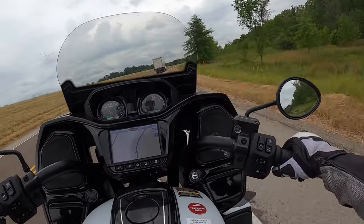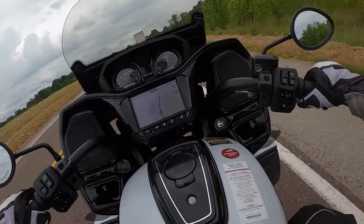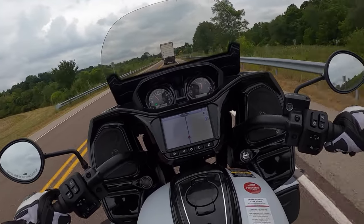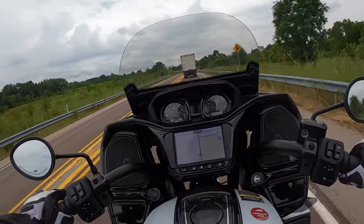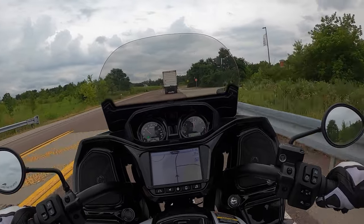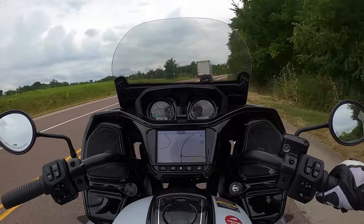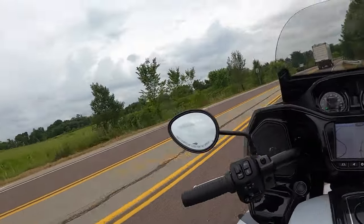Taking a bike on a long trip like this, the adjustable windscreen is such a nice feature — it does really good work keeping the wind off you. I noticed in my audio that with the windscreen down versus all the way up, there's a dramatic difference in wind noise, which means it's keeping the wind off of you.